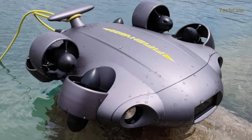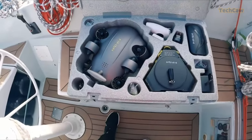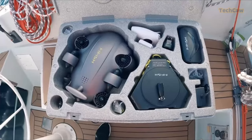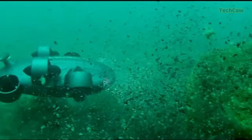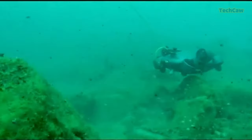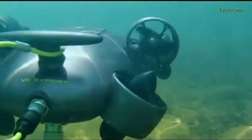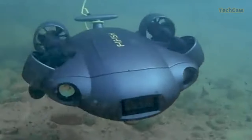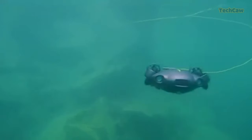Dive into the depths with the QYSEA FIFISH V6 Expert M100A underwater drone. This versatile and powerful tool is perfect for underwater exploration. With its upgraded motor system and 14.4 mAh battery, you can enjoy up to 6 hours of underwater time. The 4K camera system captures breathtaking footage with its wide field of view and slow-motion filming. No need to worry about darkness or turbid waters as the 6000 lumen LED lights provide vivid visuals.